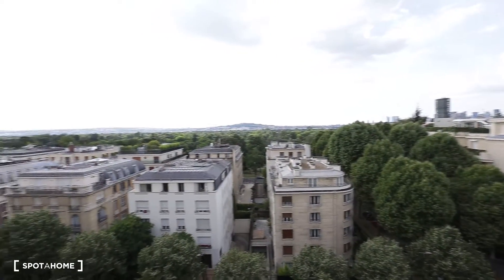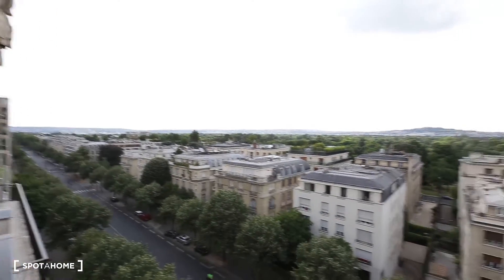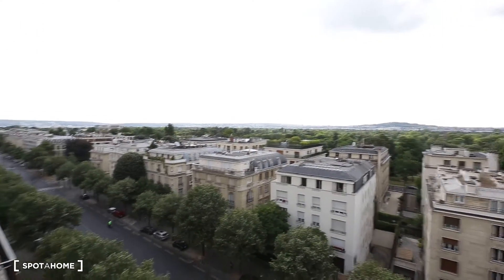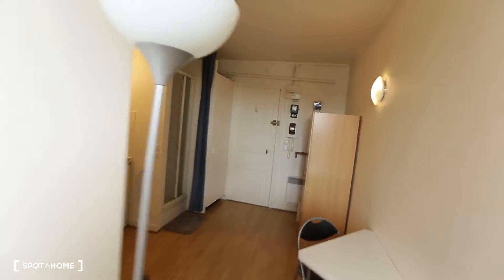And you have a beautiful sunset this way. Now let's take a look at the flat.